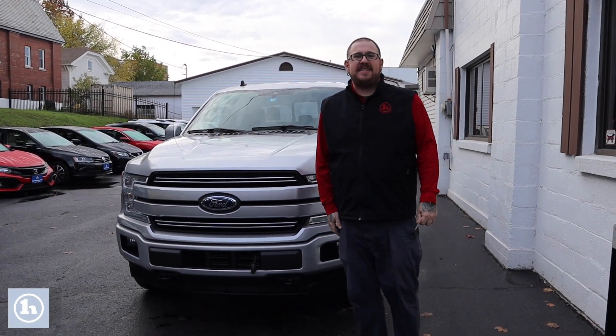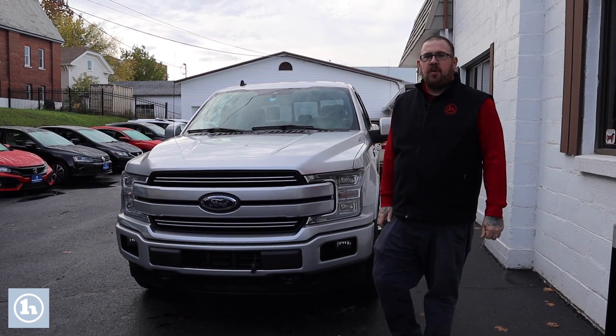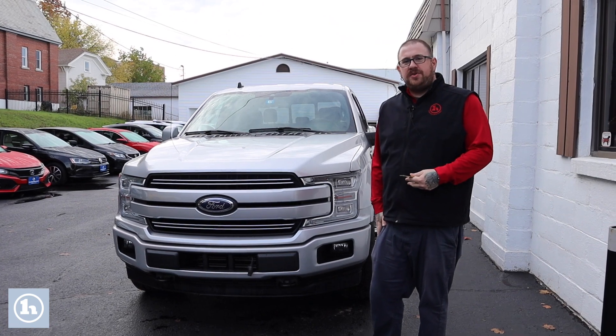Hello, Nick Lambert here from Handy's Downtown. Thank you so much for your inquiry on this beautiful 2019 Ford F-150 that we have here. Just wanted to make a quick video to go over the truck with you and introduce myself.